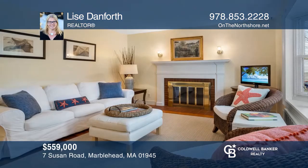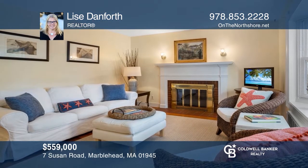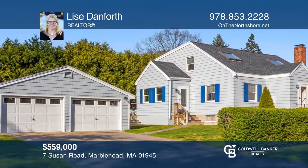This three-bedroom cape offers a first-floor bedroom, a detached two-car garage, plus boat storage, and is located on a quiet, dead-end street in Marblehead. Have any questions? Call Lisa Danforth to find out more.